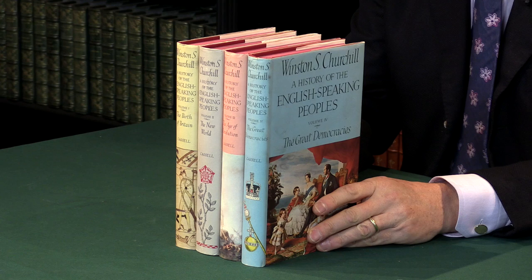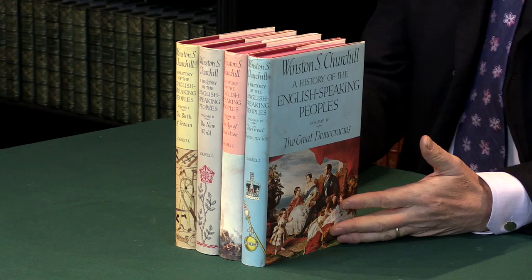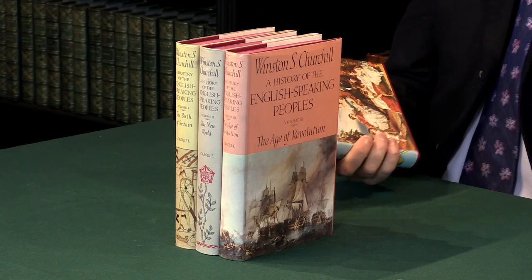It was published episodically between 1956 and 1958. As you see, it's issued in varied dust jackets. They have various designs for each part of his history, which cover different historical eras.